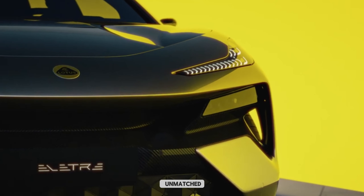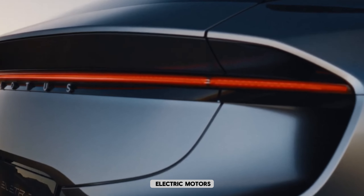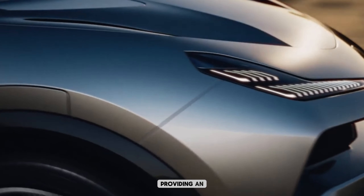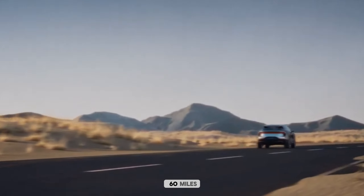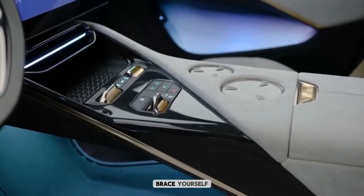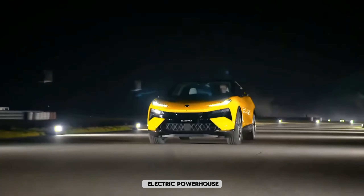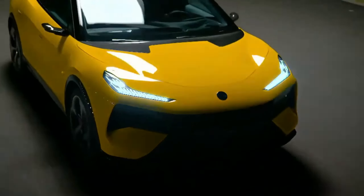Experience the unmatched power of our cutting-edge technology. With dual electric motors, this vehicle delivers a staggering 1,000 horsepower, providing an exhilarating driving experience that will leave you breathless. Accelerate from 0 to 60 miles per hour in an impressive 2.9 seconds, faster than most supercars on the market. Brace yourself for the undeniable thrill as you unleash this electric powerhouse and redefine your daily commute with unparalleled speed and performance.